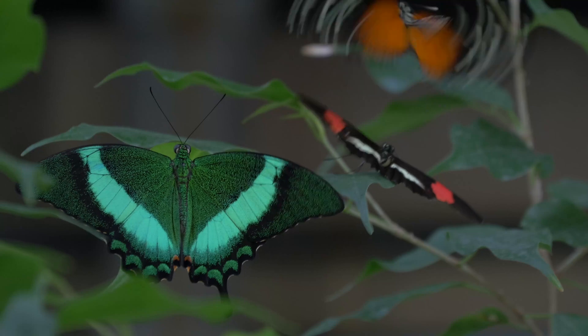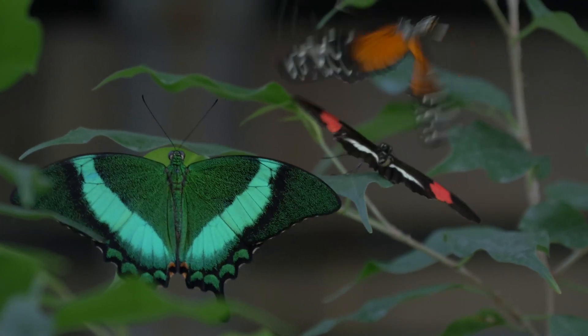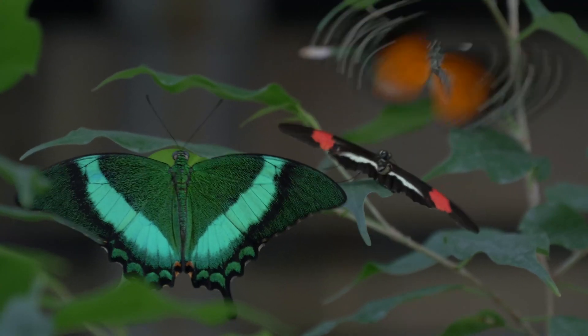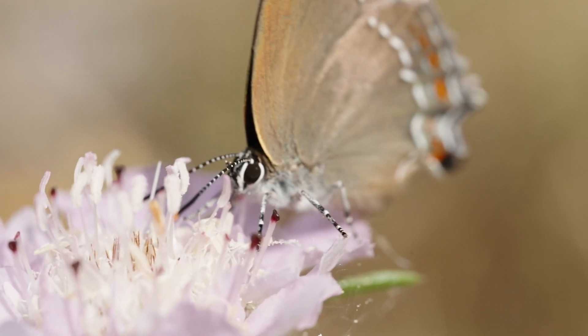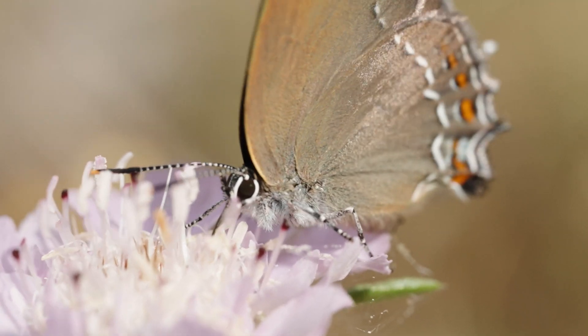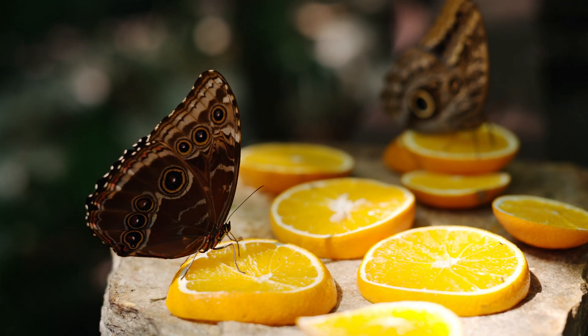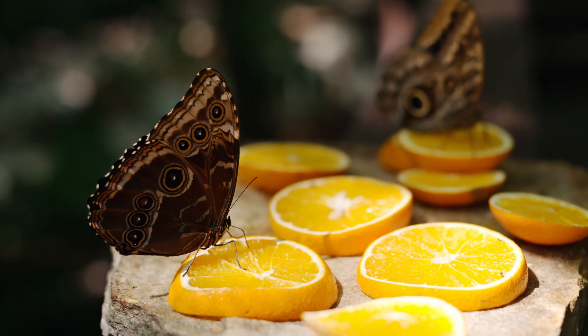The adult butterfly is now equipped for flight, its vibrant colors serving purposes such as attracting mates and warding off predators. The primary goal of this stage is reproduction. Adult butterflies feed on nectar from flowers, using their long proboscis to extract it. Depending on the species, the lifespan of an adult butterfly ranges from a few days to several weeks.